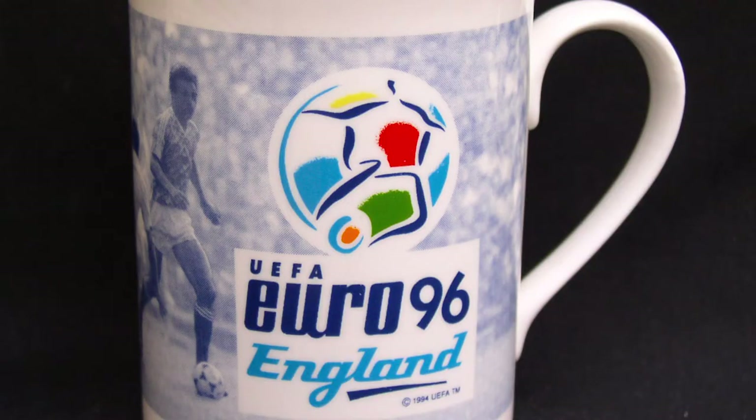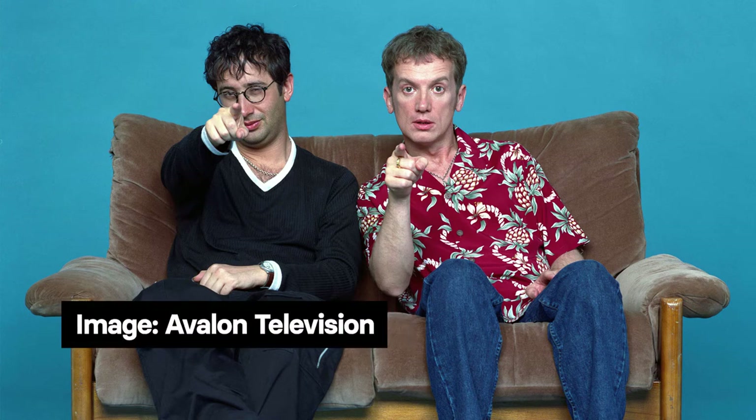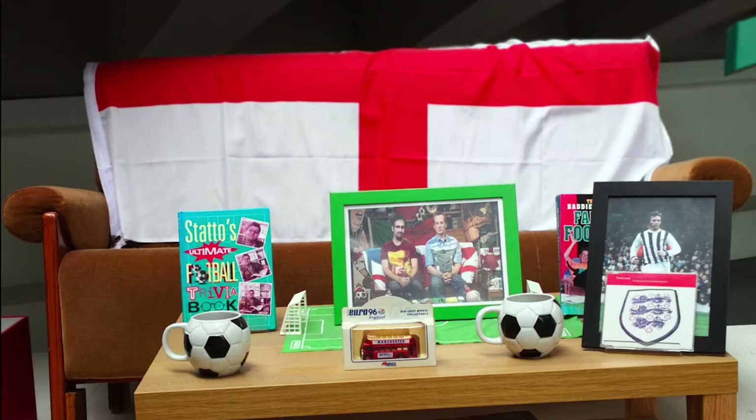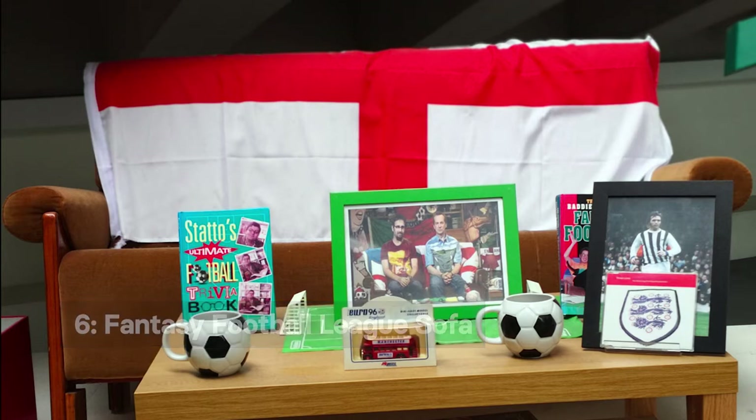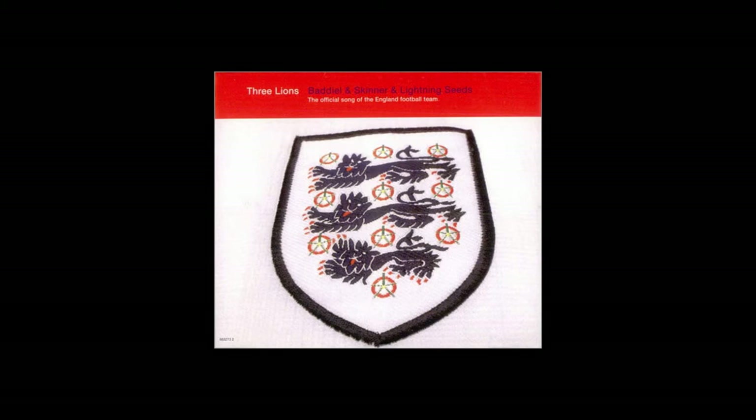It wouldn't remain this relaxing for England during the tournament itself however. Our sixth object relates to wider pop culture around Euro 96: the sofa from Baddiel & Skinner's European Fantasy Football League. The TV show, along with the single with the Lightning Seeds, Three Lions, made the comedy pair household names during the tournament. Football's Coming Home has continued to soundtrack England's appearances at major tournaments ever since, summing up the tongue-in-cheek optimism of the nation's football fans.